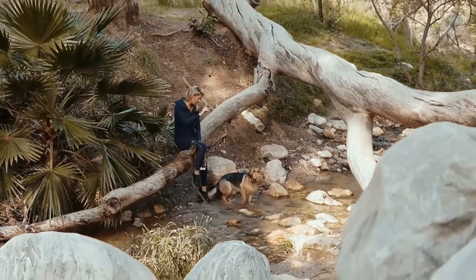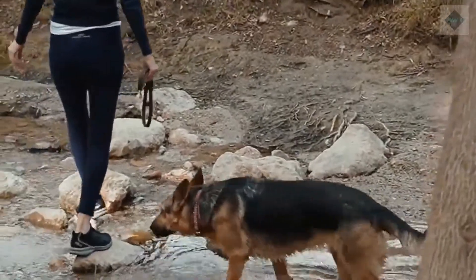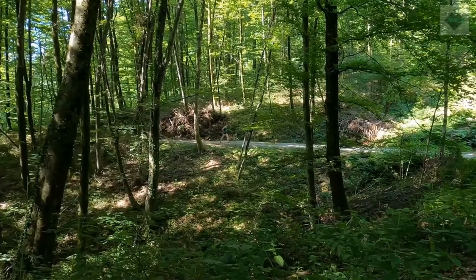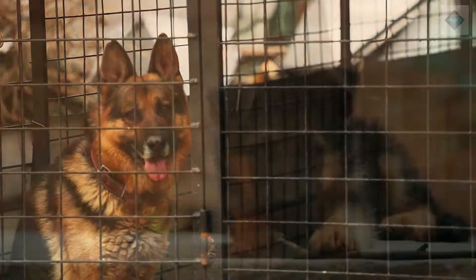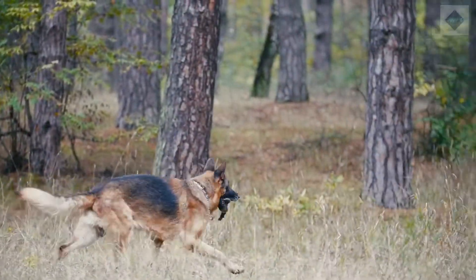Common health problems. Responsible breeders strive to maintain the highest breed standards as established by kennel clubs like the AKC. Dogs bred by these standards are less likely to inherit health conditions. However, some hereditary health problems can occur in the breed. The following are some conditions to be aware of: hip dysplasia, elbow dysplasia, elbow hygroma, gastric dilatation volvulus, and degenerative myelopathy.